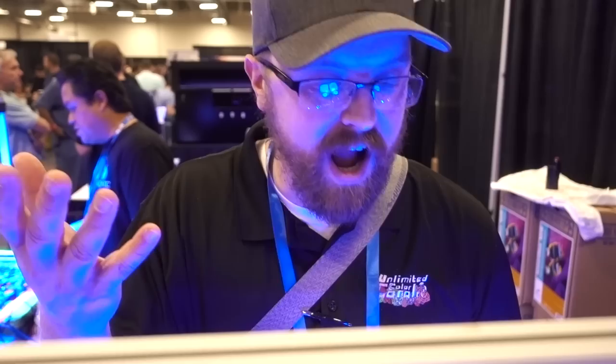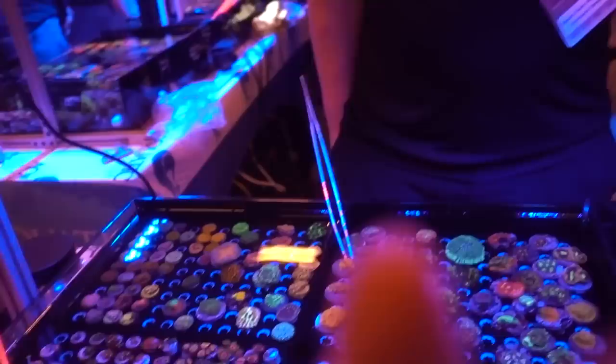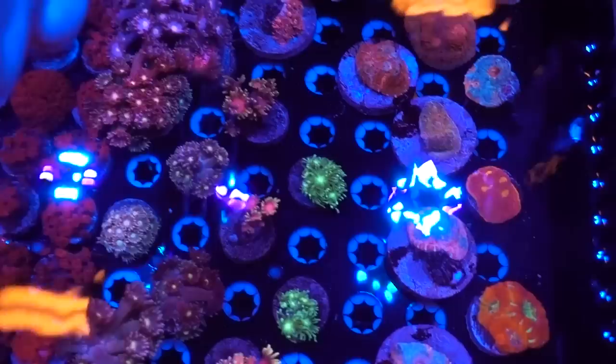Oh my goodness, this is a sign. This definitely caught my eye. Look at all these corals. I'm Chris with Aquatic Realm International. I specialize in LPS corals, Goniopora and red carpets. Can you show us a little bit about what you got?